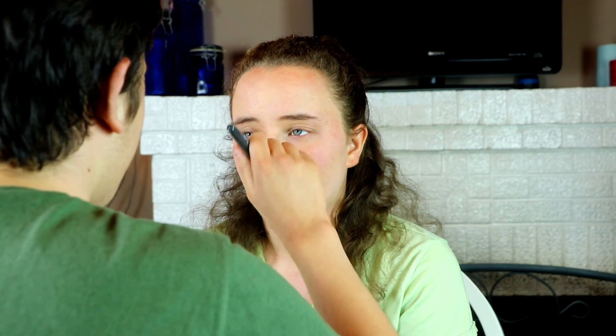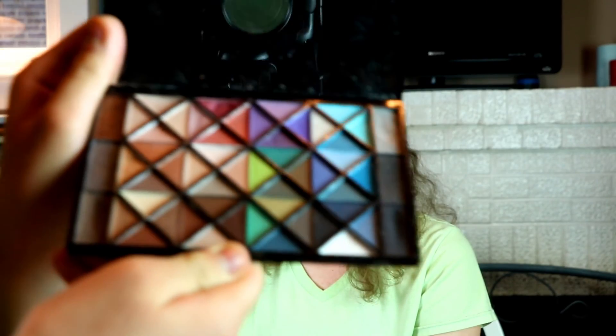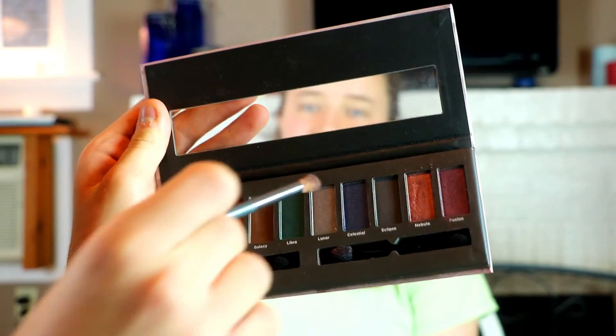I'm just gonna highlight the light of your eyes. I'm thinking I'm gonna go with one of these colors on this palette that she has. I don't know what palette this is — it's a palette. Nebula.